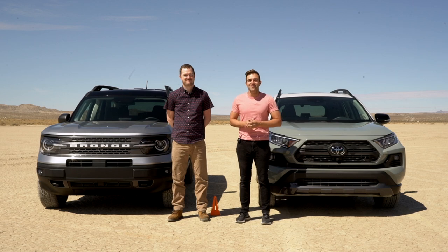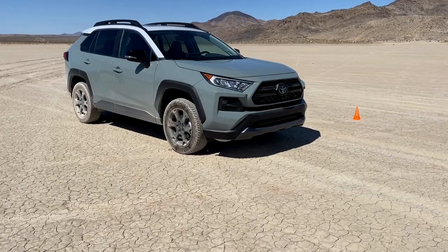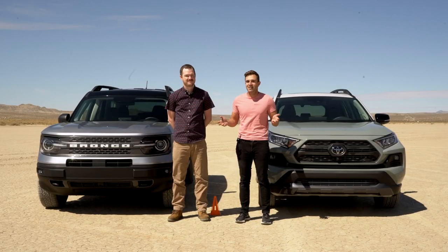Welcome to the absolute middle of nowhere, where today we're testing two of our favorite compact off-road crossovers — the 2021 Ford Bronco Sport Badlands Edition and the 2021 Toyota RAV4 TRD Off-Road. Right now, it's time for a drag race.